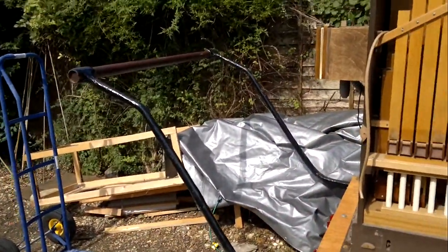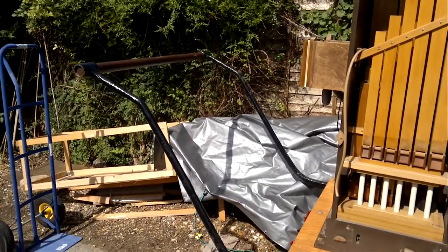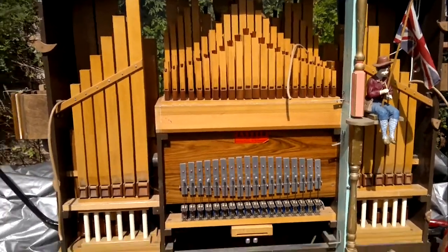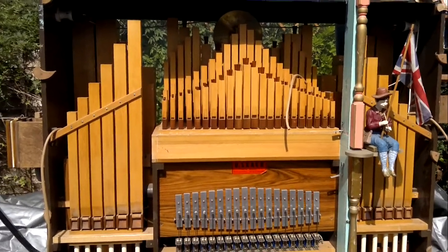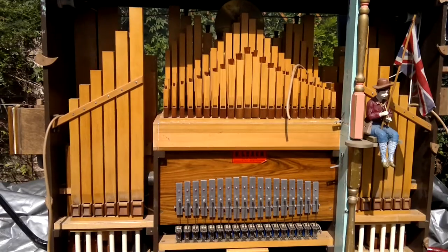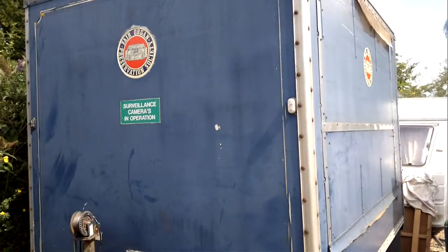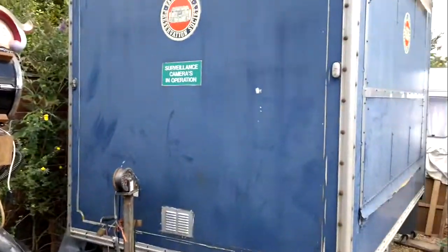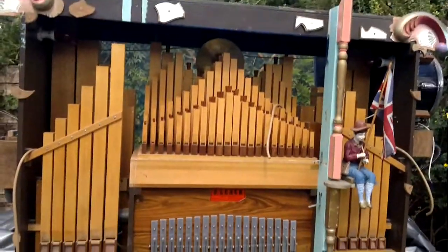It's even got the old handle at the back so we can wheel it around, and believe me, we will wheel it around the show — so expect to see me in various places. The leech is looking a bit sad at the moment, but it'll be there and playing fine. We had to take most of the front off to get it out of that awful blue trailer, which is incidentally now up for sale if anybody wants it. It's a great trailer, but not when you've got spine problems.